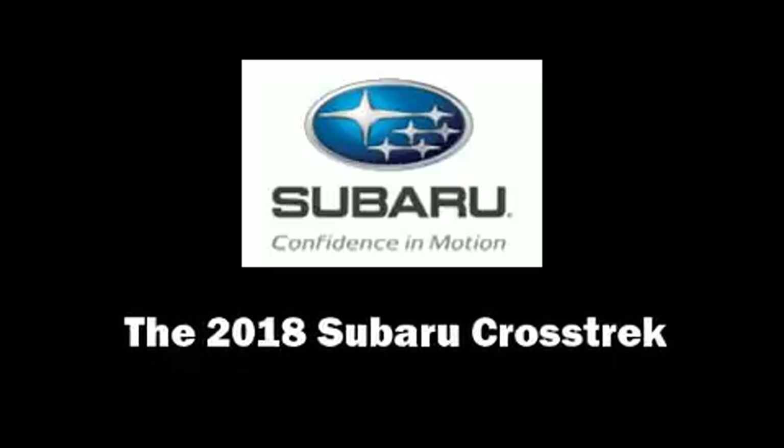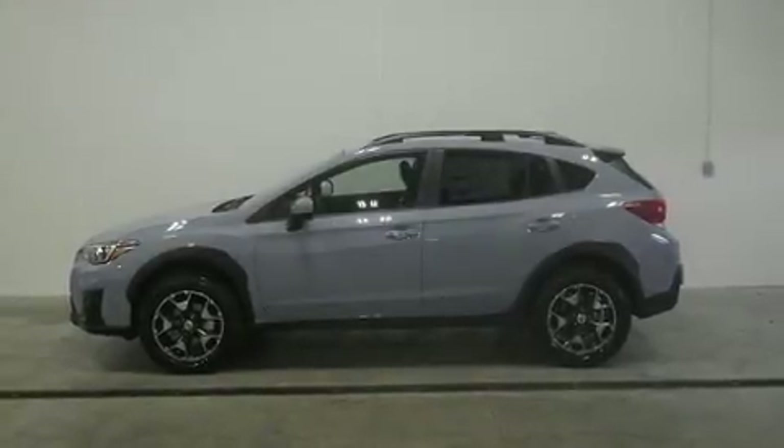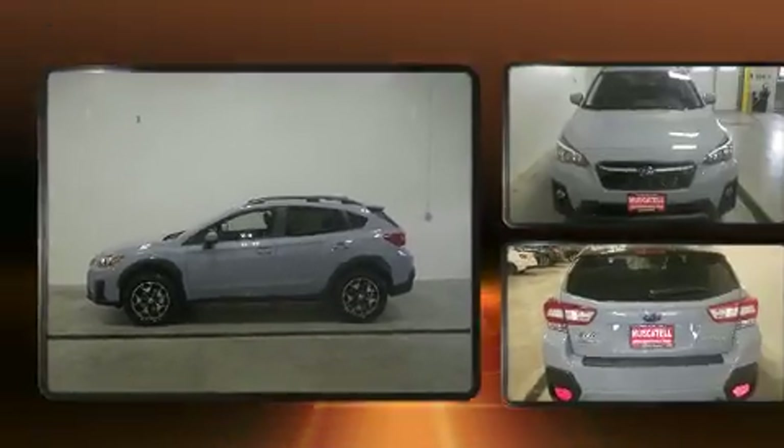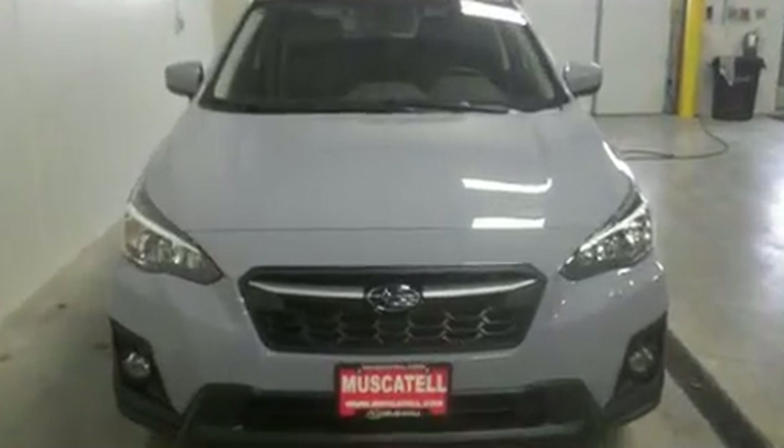Discerning drivers will appreciate the 2018 Subaru XV Crosstrek. It features all-wheel drive versatility, an automatic transmission, and a 2-liter 4-cylinder engine.